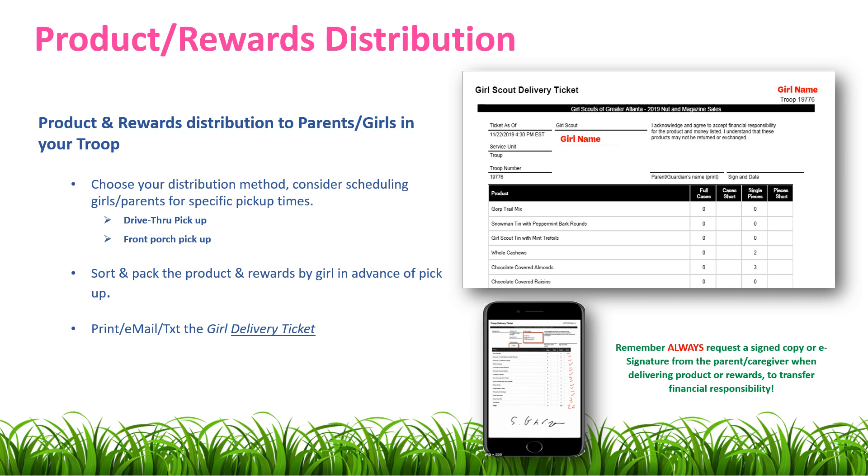Always request a signed copy or an e-signature from the parent or caregiver when delivering product or rewards. This ensures that you transfer financial responsibility to the parent.